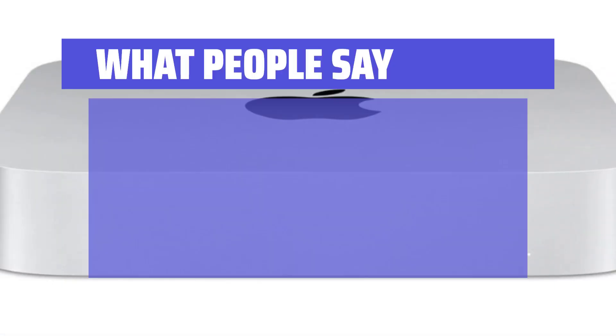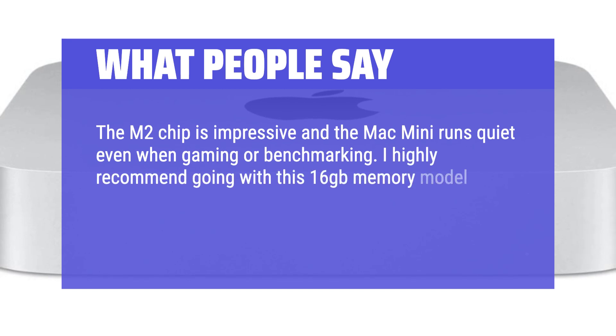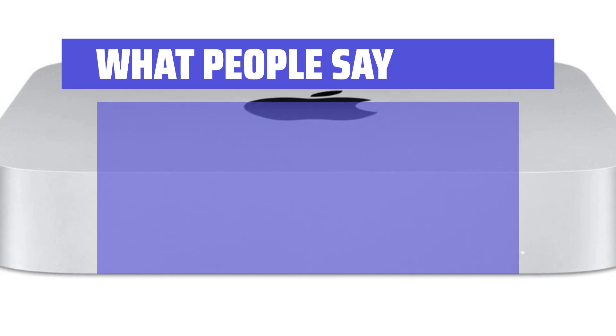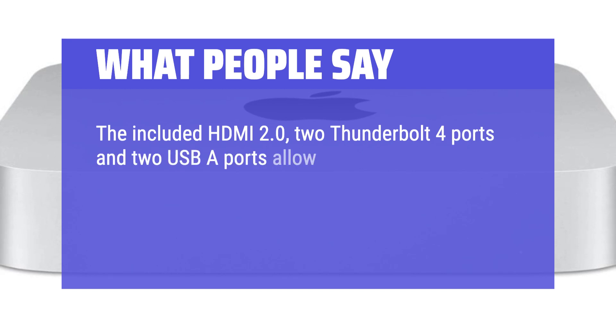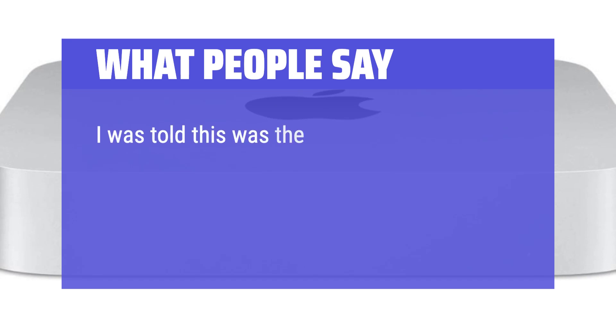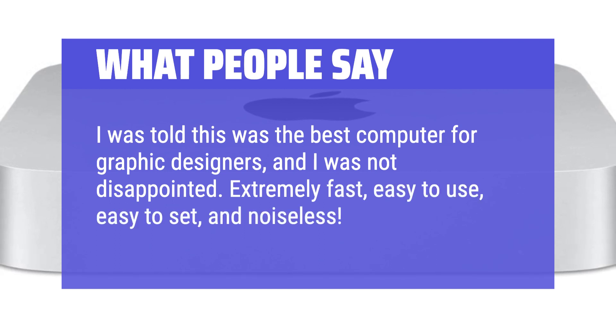What people say: The M2 chip is impressive and the Mac Mini runs quiet even when gaming or benchmarking. I highly recommend going with the 16GB memory model over the base 8GB for future-proofing. The included HDMI 2.0, 2 Thunderbolt 4 ports, and 2 USB-A ports allow for any sort of monitor, keyboard, and mouse setup you want. Bluetooth and Wi-Fi connections stay strong. I was told this was the best computer for graphic designers, and I was not disappointed — extremely fast, easy to use, and noiseless.